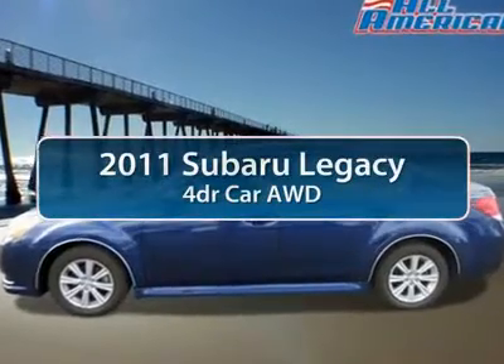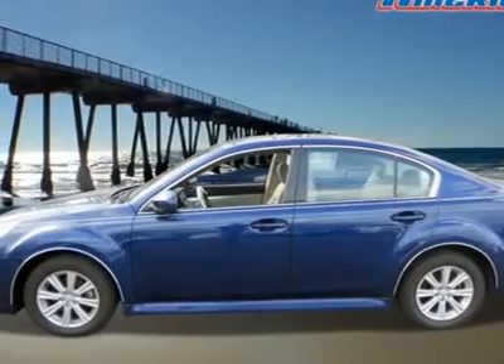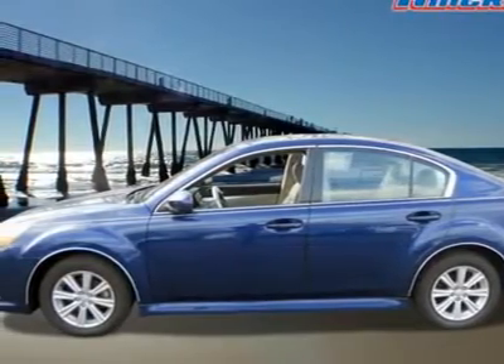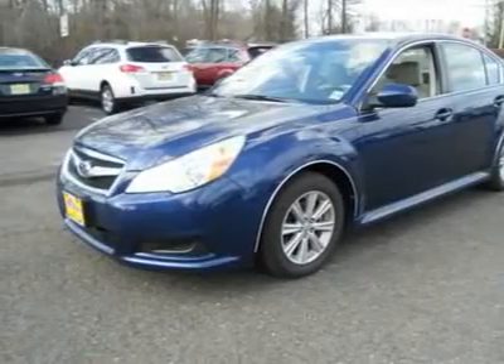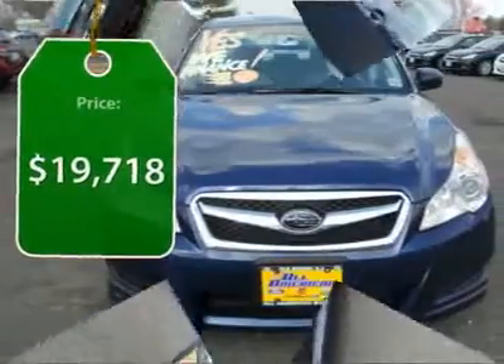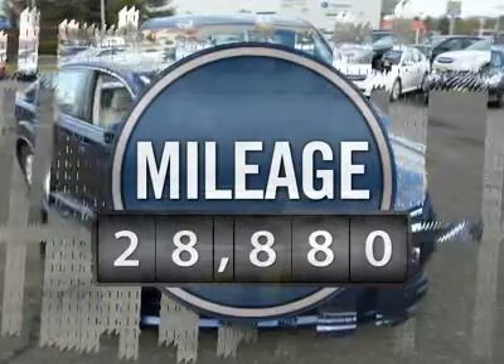The 2011 Subaru Legacy. The Subaru Legacy offers a roomy interior and a dynamic drive you feel every second you're in the driver's seat. It's a refreshing alternative to the alternatives and is priced below $20,000. This vehicle has less than 30,000 miles.